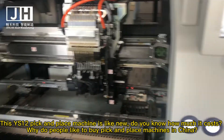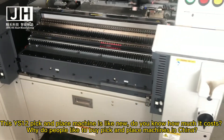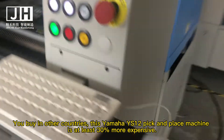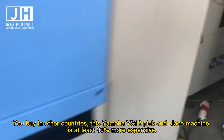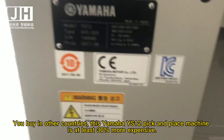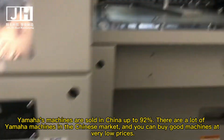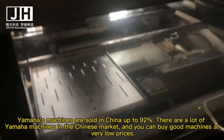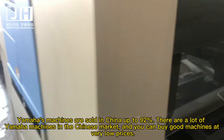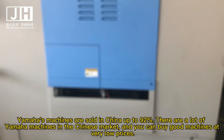Do you know how much it costs? Why do people like to buy pick and place machines in China? If you buy in other countries, this Yamaha YS12 pick and place machine is at least 30% more expensive. Yamaha's machines are sold in China up to 92% of the time — there are a lot of Yamaha machines in the Chinese market, and you can buy good machines at very low prices.